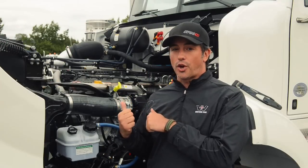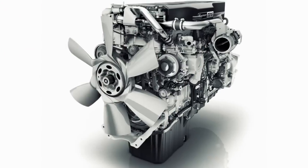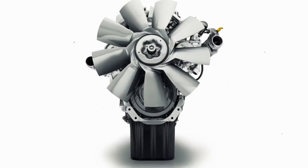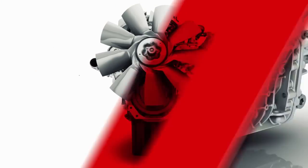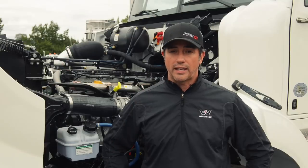But this week it's all about the engine. From the Detroit side of our house, you can choose either a DD13, a DD15, or the big and bad DD16. No matter what you guys end up choosing, we're going to pair it with a DT12 automated transmission, which is a dream to drive — so you really can't go wrong either way.